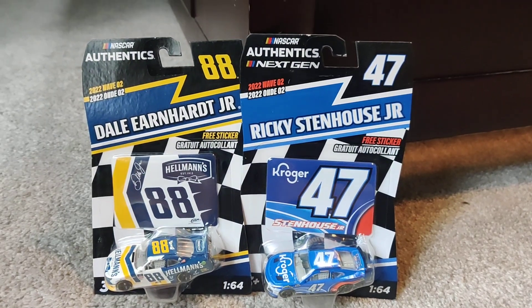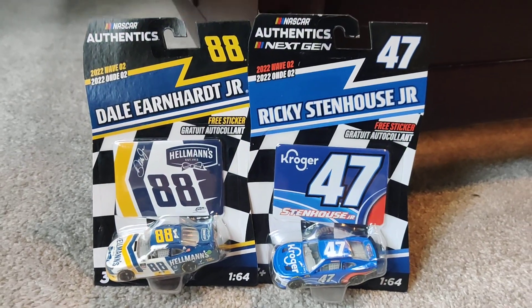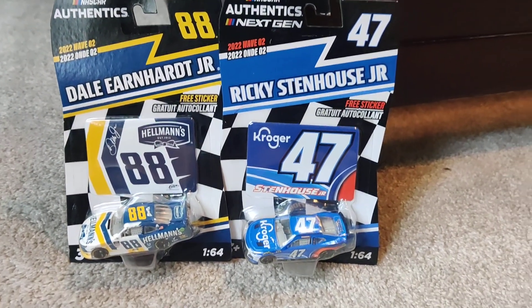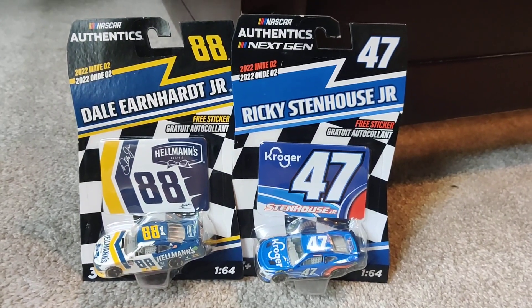Hey, what is up guys? Welcome back to another video. We have Wave 2 in the house. Are you kidding me? I'm super excited to unbox these, show them to you, and let's get rolling.